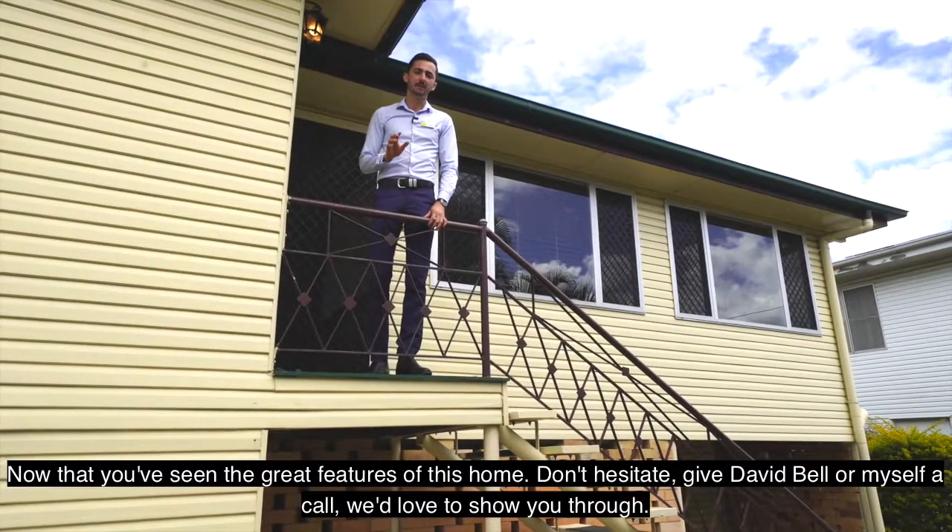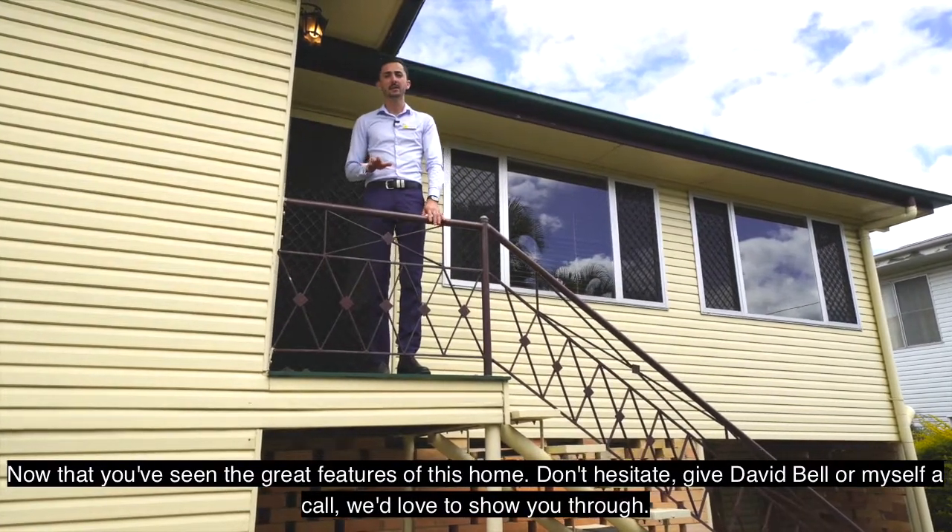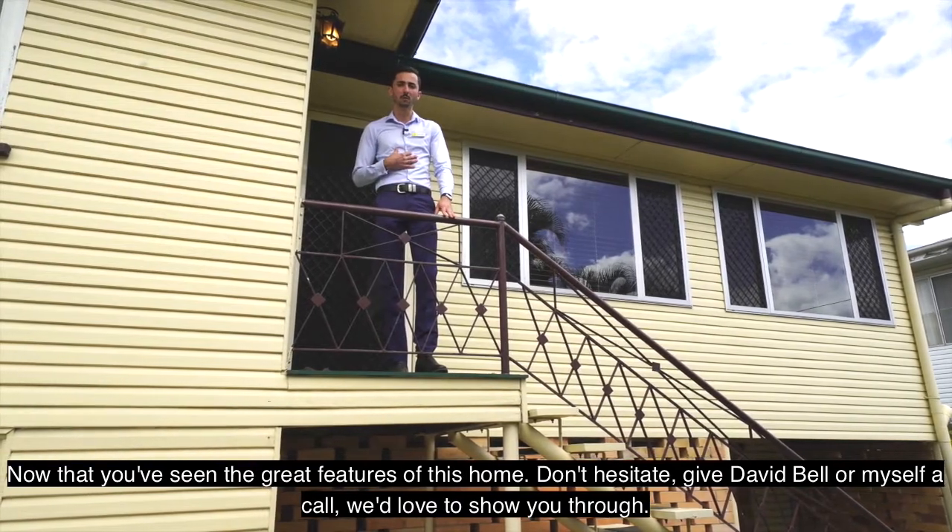Now that you've seen the great features of this home, don't hesitate — give David Bell or myself a call. We'd love to show you through.